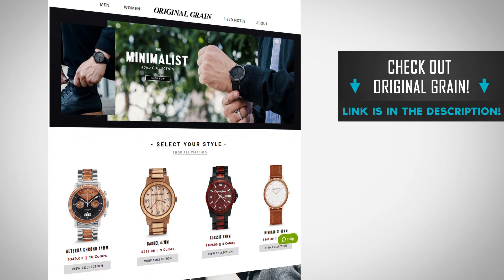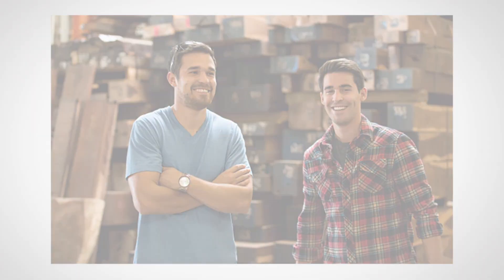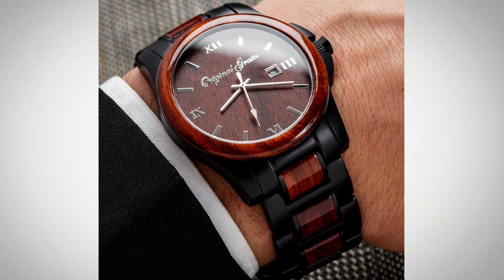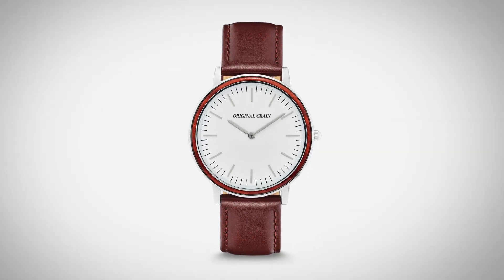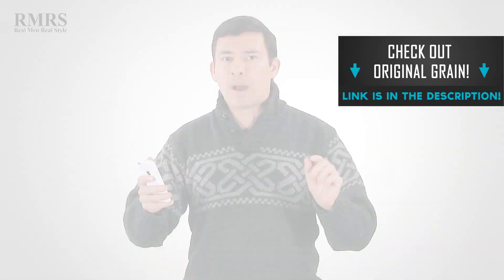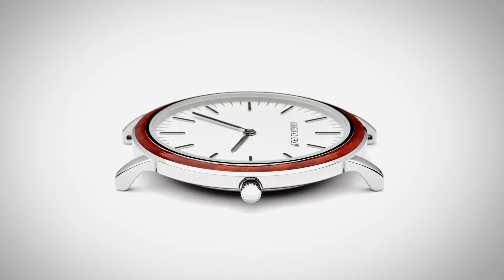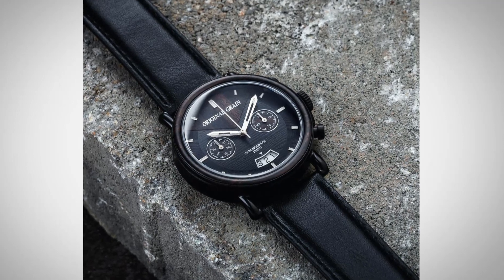Let me pull up Original Grain. I've talked about these guys before — they've been a sponsor for well over a year — but I don't think I've ever talked about the story of Ryan and Andrew. These are two brothers who came together on Kickstarter and in 30 days raised almost $400,000 back in 2013. At that time, that was one of Kickstarter's most successful launches ever. They wanted to create a new category of watches using exotic hardwoods with stainless steel — a minimalist design that wasn't cookie-cutter. Check out their four unique collections and let me know in the comments which ones you love. They ship worldwide for free, featuring 316L stainless steel with Japanese Miyota quartz movement. Great watches for the price, especially in this category where they are pioneers.